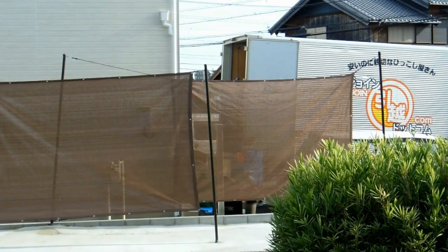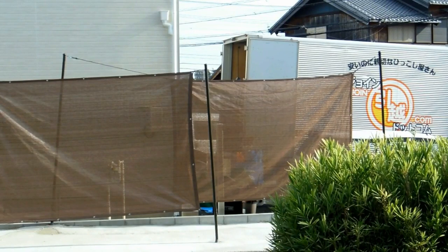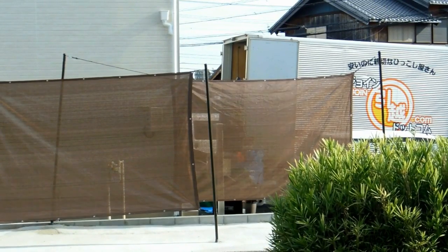On the Saturday, the moving truck turned up and the people started to move in.